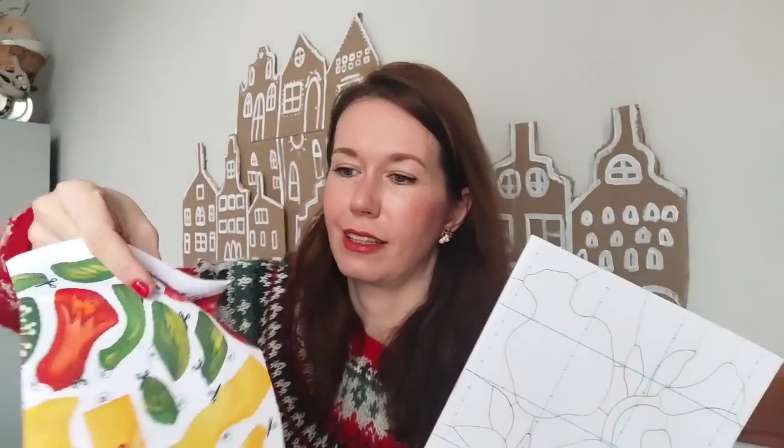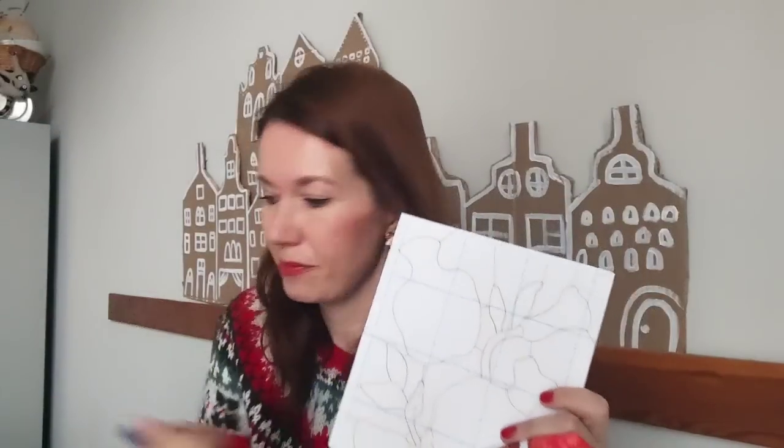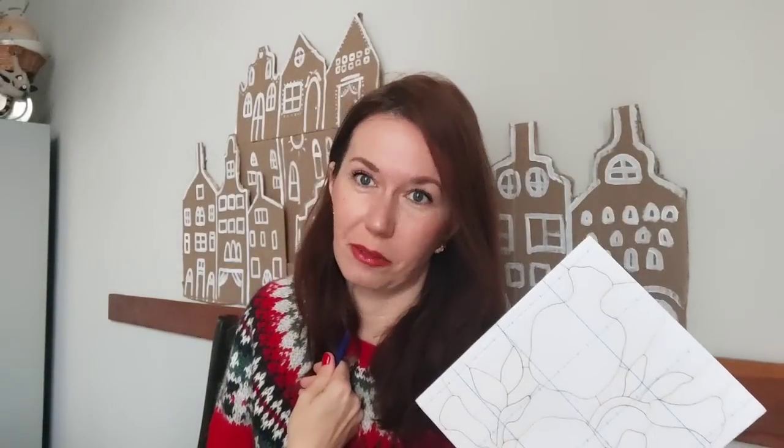Ткань выглядит вот так: она поделена на секции, и нужно будет их разрезать и при помощи ножа и схемы туда их вгонять. Я не знаю, как правильно это называется, никогда такое не делала, но недавно видела шарики в такой технике. Давайте ещё раз посмотрим на название набора — называется «Пеппи», набор для творчества в технике петчворк.